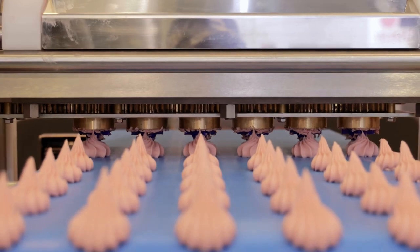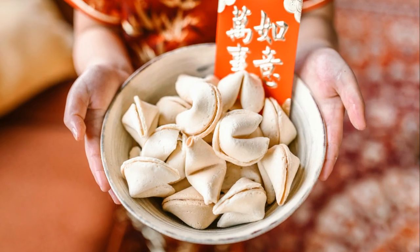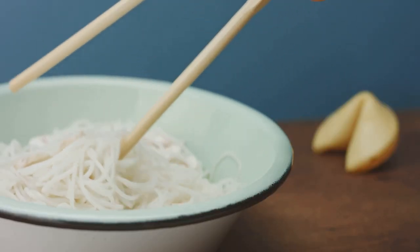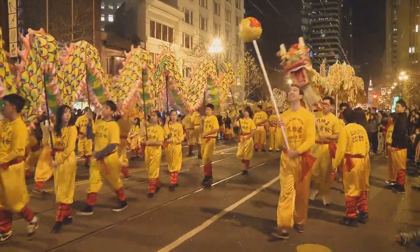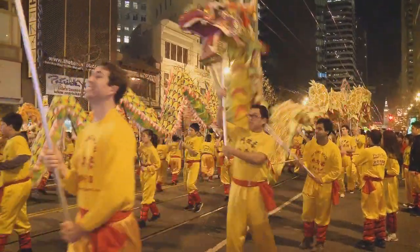After demolishing a plate of dumplings — or three — we stumbled across a fortune cookie factory. We had to go in and see how the magic happens. Turns out it's not magic, just some very skilled aunties folding tiny pieces of paper with lightning speed. And just when I thought Chinatown couldn't get any cooler, BAM — we turn a corner and there's a parade happening with a giant fire-breathing dragon.